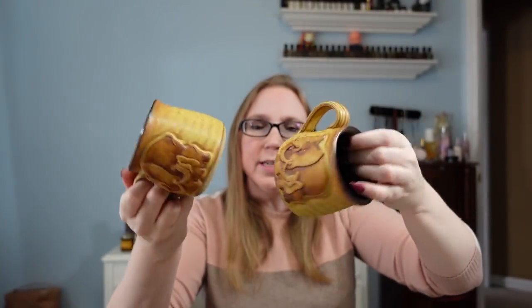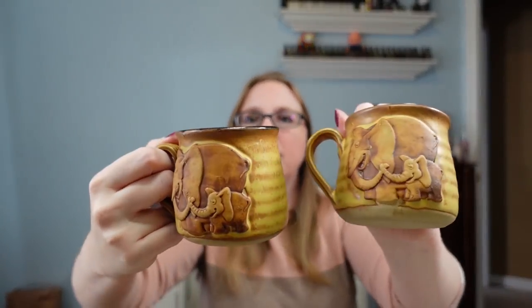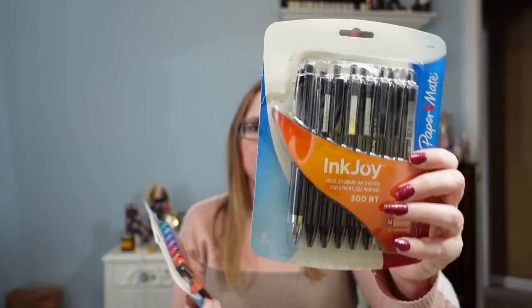Another auction winning — a set of two vintage elephant mugs, really cute with no maker's marks. It's like a mama elephant and her baby. I listed them together as a lot for a buy it now of $25.99. I also got Papermate InkJoy pens at the auction for myself — I'm a sucker for stationery. Got a set of black ones and a set of colored ones.